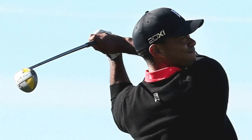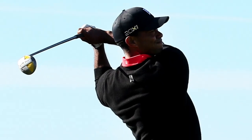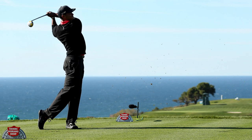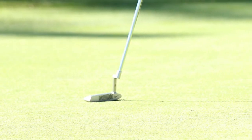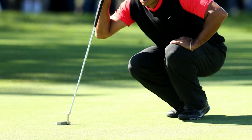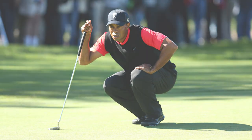We also had Tiger Woods winning the Farmers Insurance Open at Torrey Pines. Tiger's record there is absolutely ridiculous and he was obviously the hot favourite before it started, and he didn't disappoint. An interesting fact about Tiger Woods and the major winners' circle too.